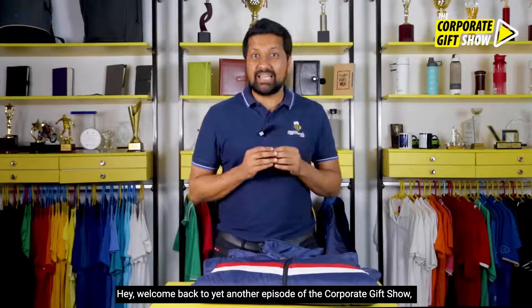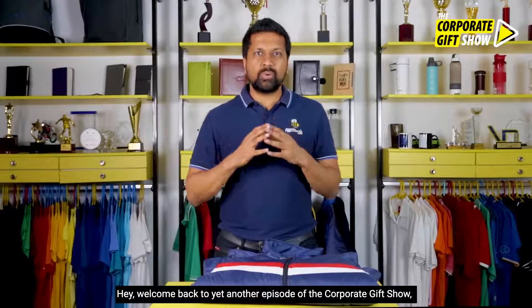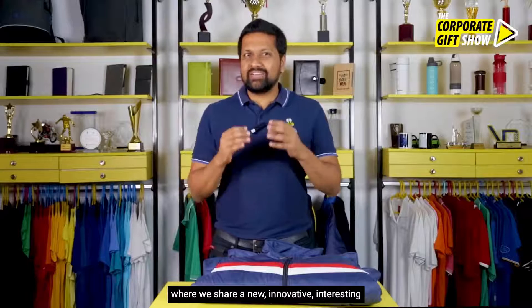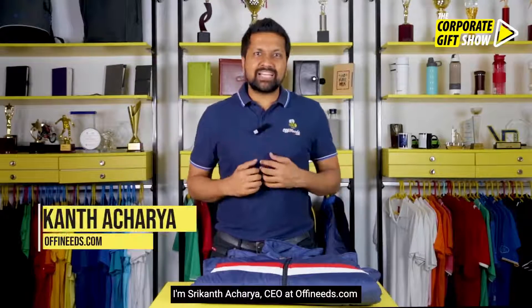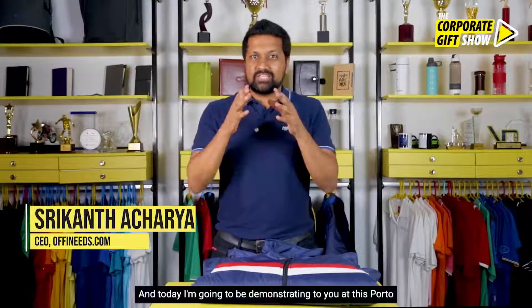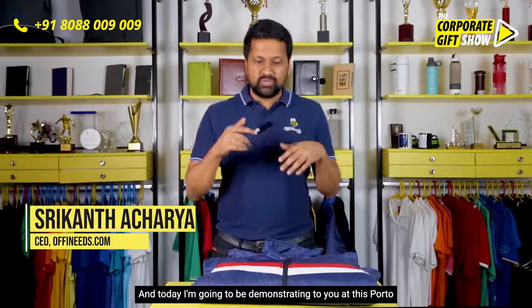Hey, welcome back to yet another episode of the Corporate Gift Show, where we share a new, innovative, interesting corporate gifting idea every single day. I am Srikant Acharya, CEO at offeneats.com, and today I am going to be demonstrating to you this Porto jacket from Grey's and Loose.